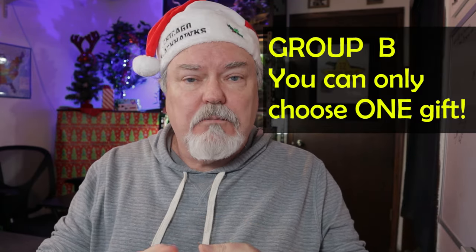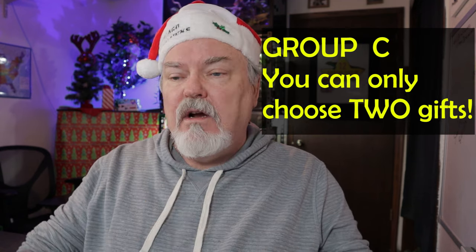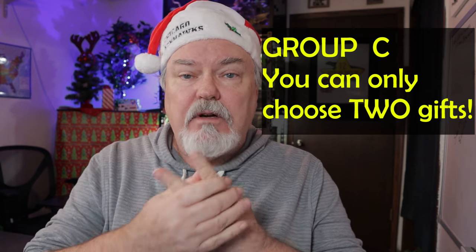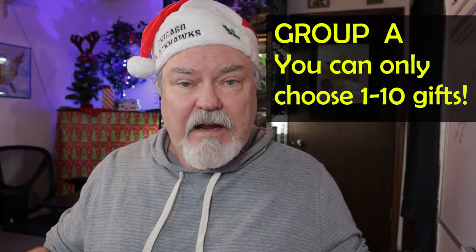Here's how you enter for day 11. Go to the description — there's going to be a link on how to enter for day 11. Click on that link and it will take you to a form. Simply fill out the form and select gifts from groups A, B, and C. The only stipulation — and this is super important — is from group B you can only choose one gift. From group C, you can only choose two gifts. It's as simple as that.